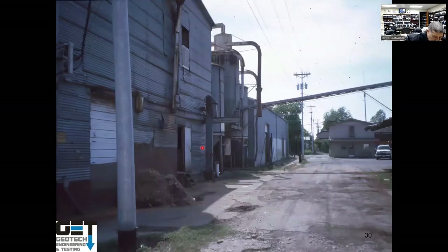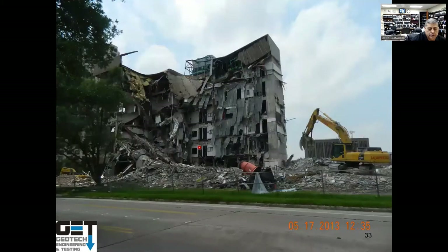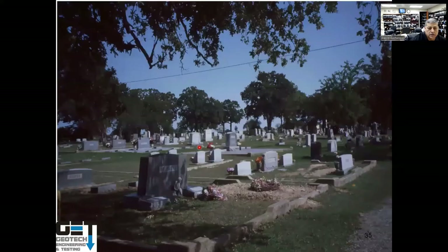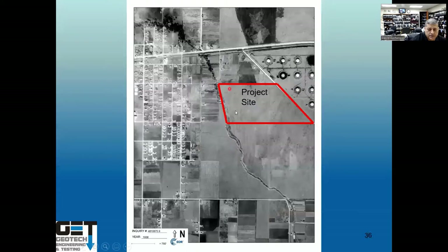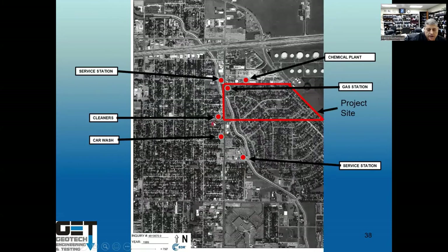In areas like midtown Houston or Dallas, old buildings you plan to tear down require asbestos and lead-based paint management — materials must go to the proper landfill. You cannot build on cemeteries. Aerial photos help assess historical use; a 1938 site in Pasadena showed open land, but by 1944 a subdivision was surrounded by cleaners, car washes, service stations, and chemical plants — it's a risk-based analysis.